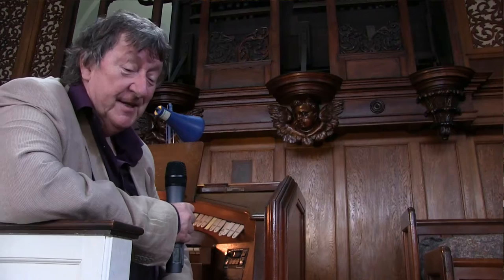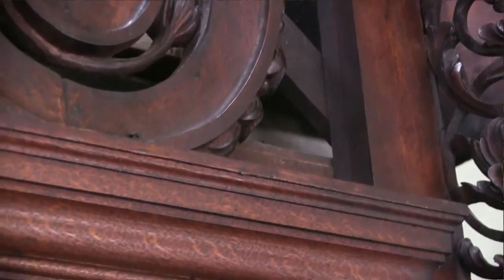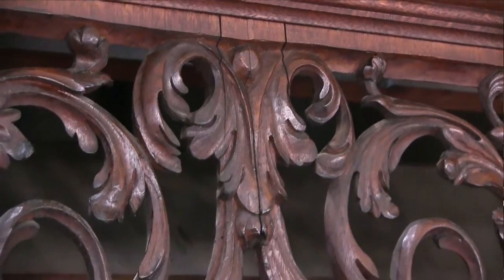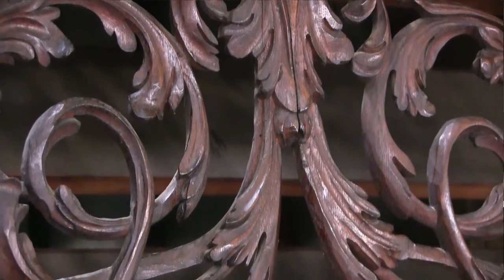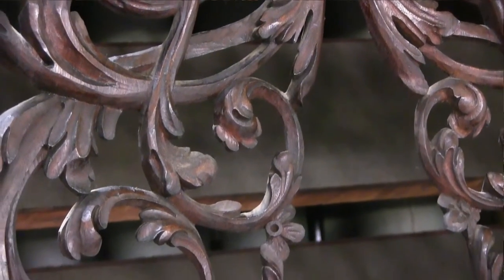The recent work on the organ has come across something really rather interesting. By looking at the way the wood was cut in this great 17th, early 18th century organ case, the experts conclude that it probably comes not from the work of Father Smith, but the work of Christopher Schreider, who was in the Father Smith firm, who married Smith's daughter and who carried the business on.